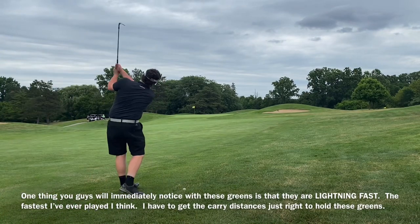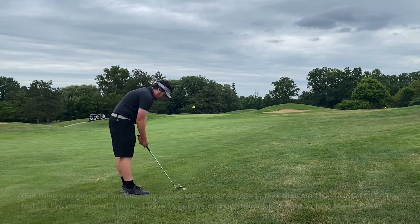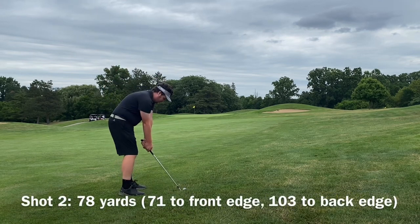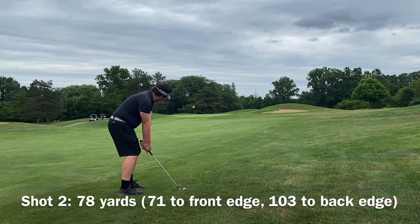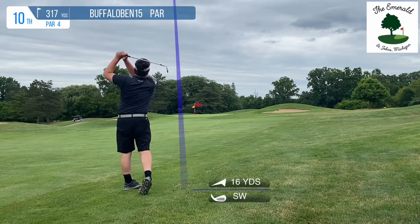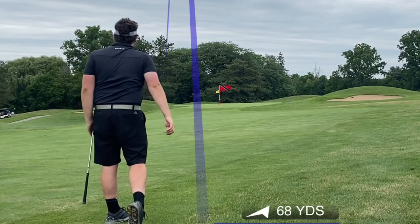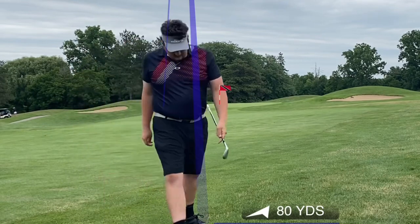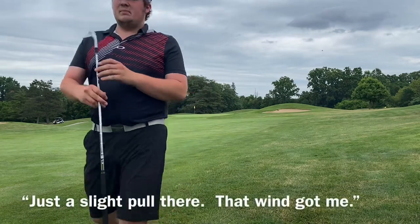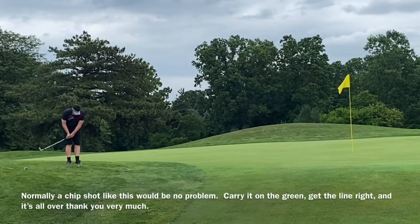You guys are gonna see that these greens are so tough to hold — they are so incredibly fast and smooth and true. It'd be hard to believe that this course is even public, let alone $64 for 18 holes and a cart. It's just a slight pull there — that wind — but it's an incredible deal, I thought.